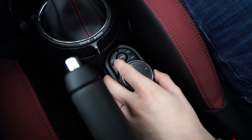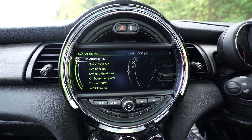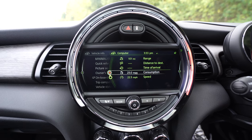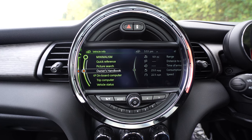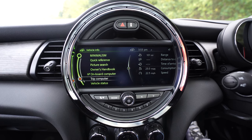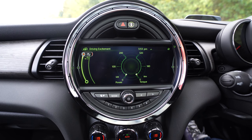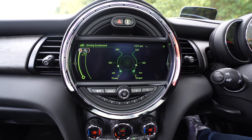Let's go back to the menu and check out vehicle information. This pane shows you the onboard computer which gives you things like your fuel consumption, time of arrival, the range you have left in your tank, and the average speed you've been travelling. You can also look at the full owner's handbook on the display with interactive pictures, and you get access to the driving excitement pack which gives you torque and power readouts.